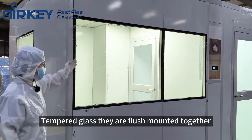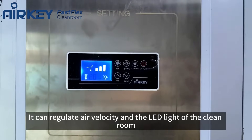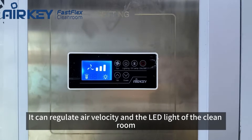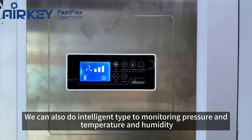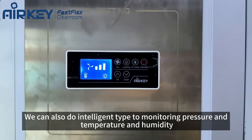They are flush mounted together. This is the basic type control panel of the cleanroom. It can regulate air velocity and the LED lighting of the cleanroom. We can also do an intelligent type for monitoring pressure, temperature, and humidity.